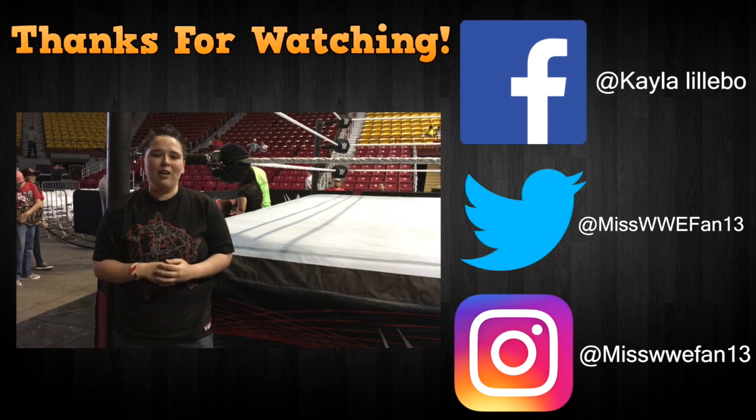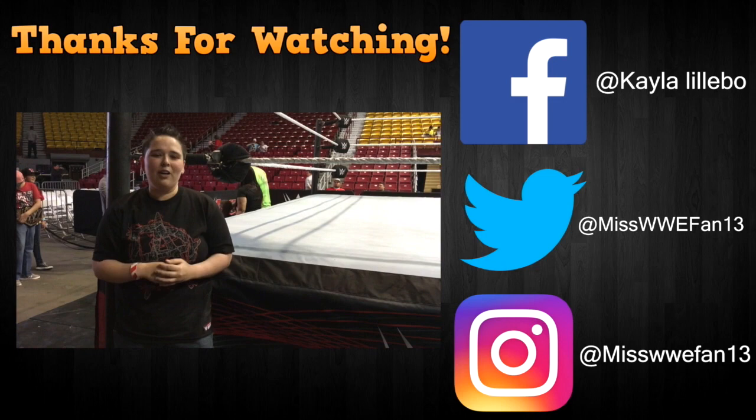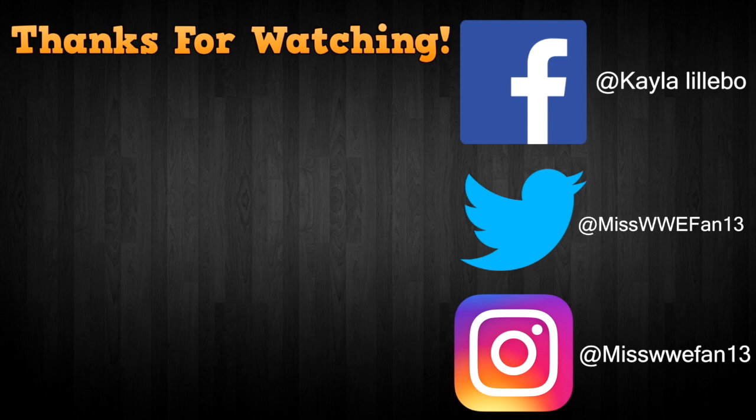Alright guys, I hope you guys enjoyed today's video. Make sure you give that like button a thumbs up, comment down below, and subscribe for my future videos. Thank you for watching, you can't see me. Bye.